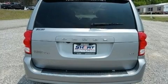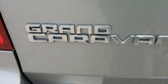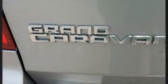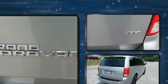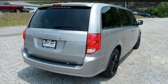Comfort and convenience were prioritized within, evidenced by amenities such as front and rear reading lights, an automatic dimming rear-view mirror, heated steering wheel, heated door mirrors, a power lift gate, and power seats.